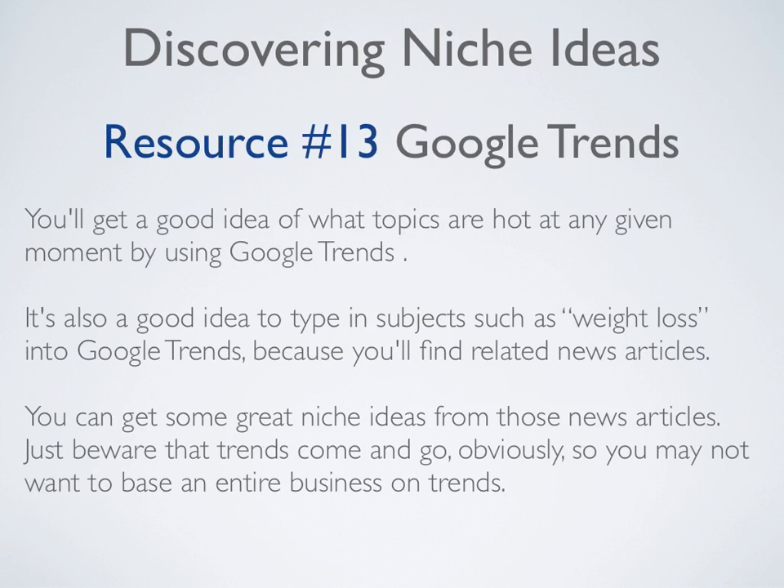Resource number thirteen is Google Trends. You'll get a good idea of what topics are hot at any given moment by using Google Trends. It's also a good idea to type in subjects such as weight loss into Google Trends because you'll find related news articles and can get great niche ideas from those. Just be aware that trends come and go, so you may not want to base an entire business on trends.